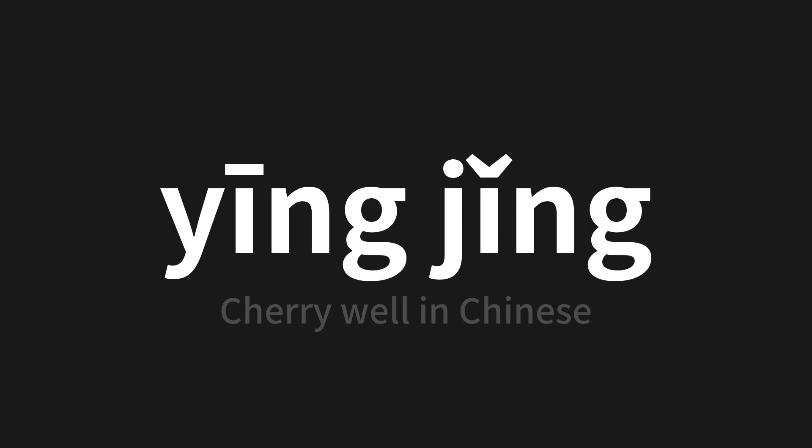Which means 'cherry well' in Chinese. Let's say it all together. One more time.